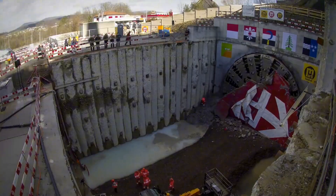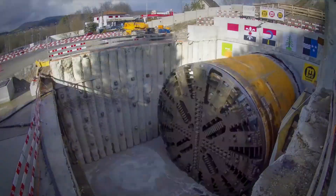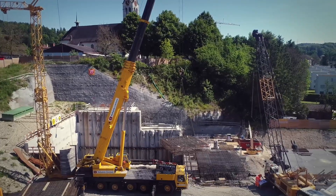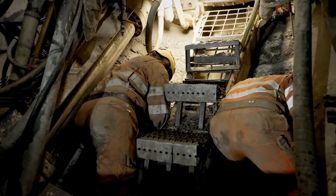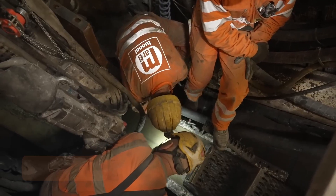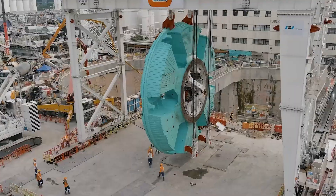The EPB Shield has left its mark worldwide, including London's ambitious Crossrail project. It's the underground superhero making our city's subterranean dreams come true, revolutionizing urban infrastructure development with its efficient and low-impact tunneling capabilities.